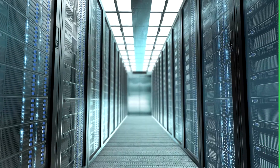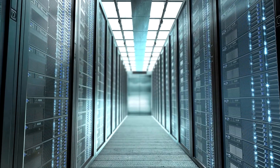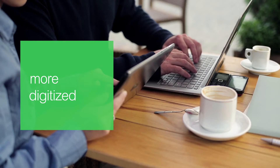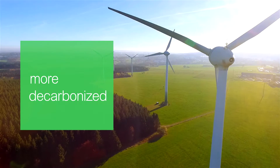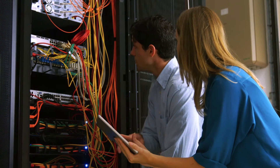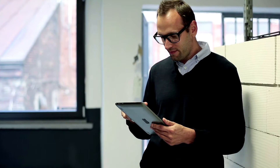But digitization is fundamentally changing power distribution, creating a new world of energy that is more electric, digitized, decarbonized and decentralized. Here are some of the ways this is going to impact your job as a building facility manager.